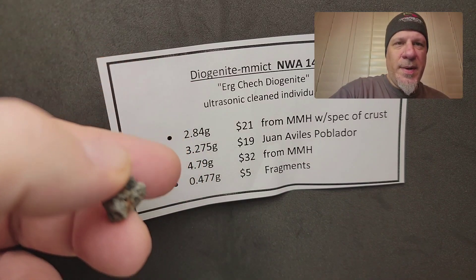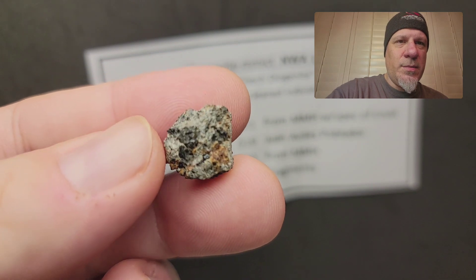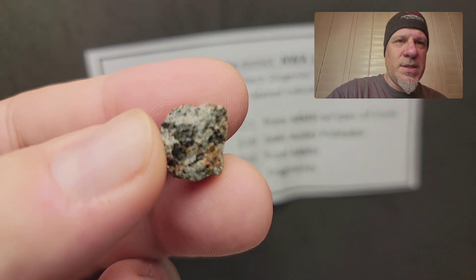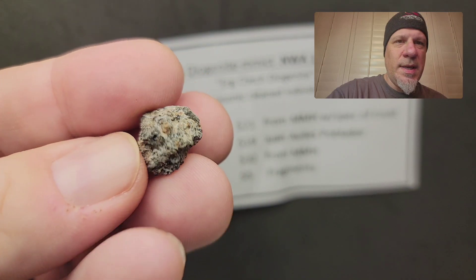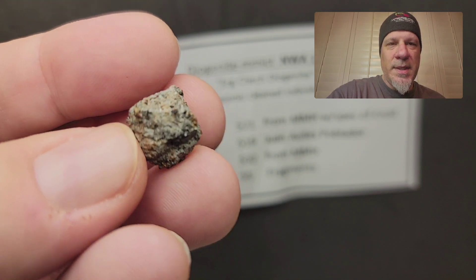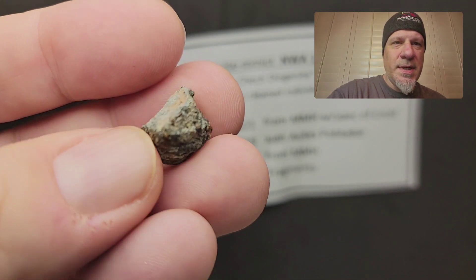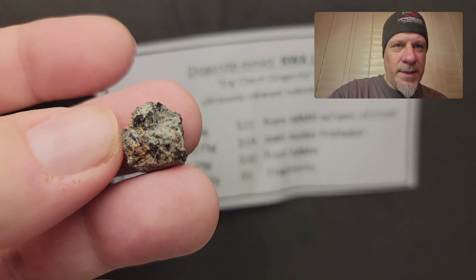Now we're moving up to the 3.275 gram piece, and this one really shows hard, solid, dense, and large crystals. It has a different feel than the other one — the other one was more friable, while this one is a lot more serious and dense. Look at that big crystal right there.